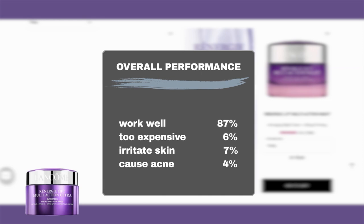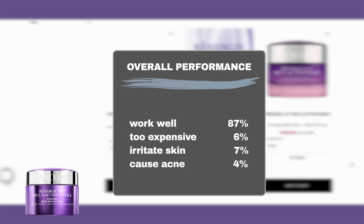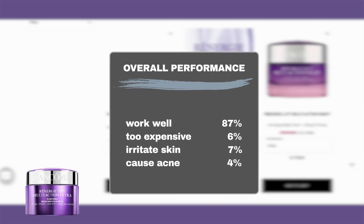According to user feedback, 87% of Sephora users said the product worked well, while only 6% felt their money was not well spent on the product. The product is generally safe to use on most skin types, including sensitive skin, as only 7% mentioned it might irritate the skin with redness or flakiness, and 4% reported it might cause acne breakouts.